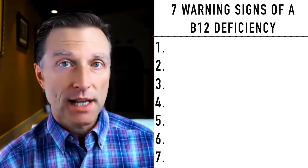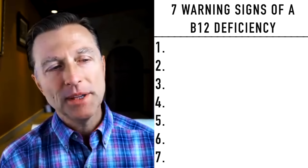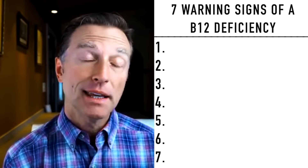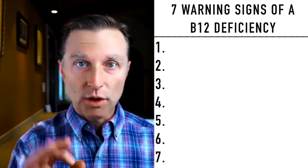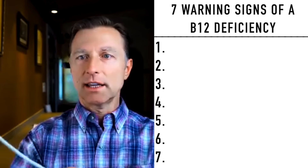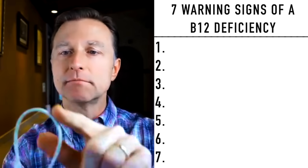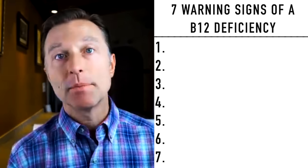Let's talk about the seven warning signs of a B12 deficiency. B12 is kind of an important vitamin. It's involved in making DNA and myelin sheath, which is the coating around the nerves. Like in this wire, if we were to take off the outside coating, that would potentially short circuit. The same thing happens in your nervous system.